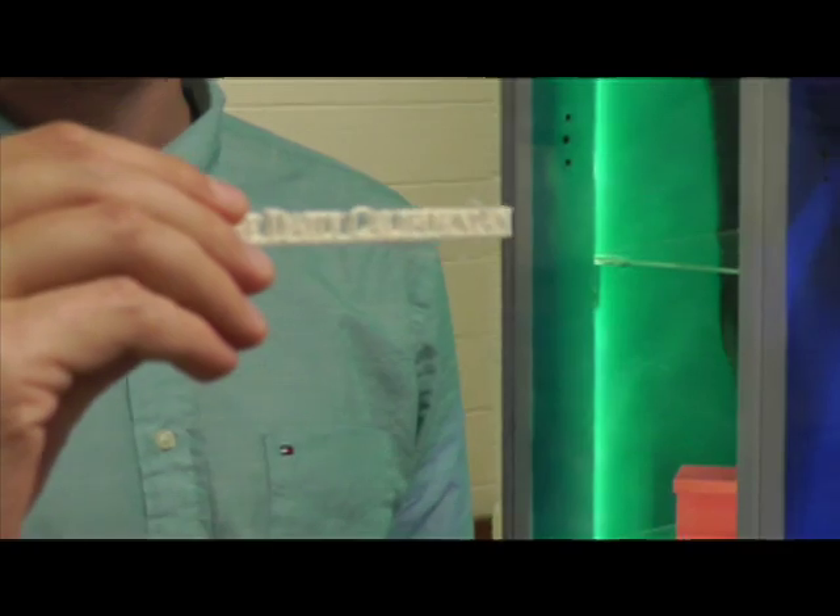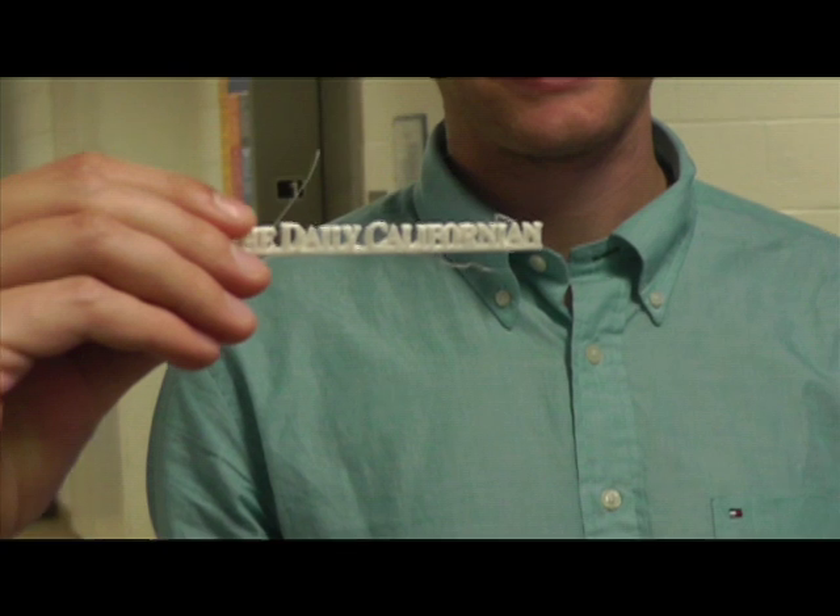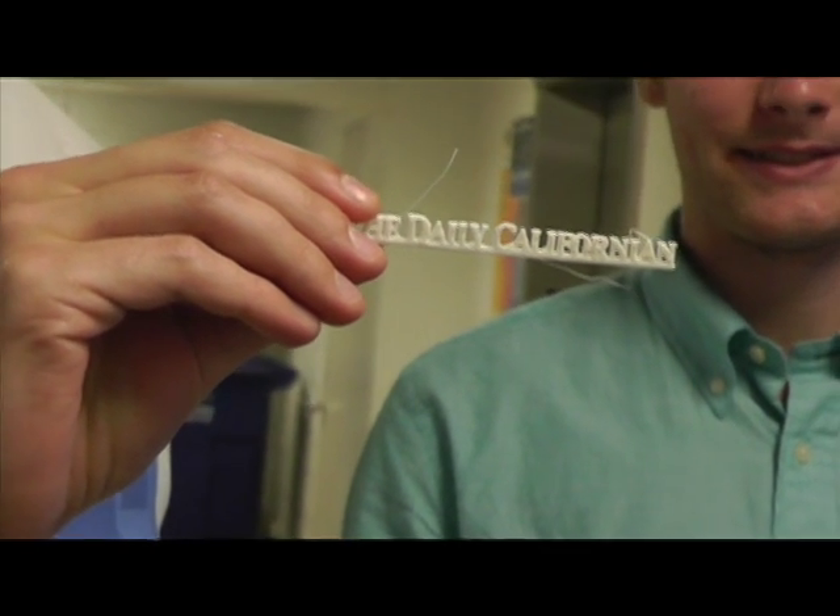It's not just something that showed up on the dinner table. It's something that they drew, that then got printed in front of them using a technology that is extraordinarily complicated.